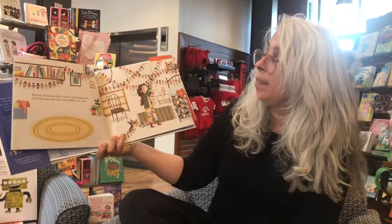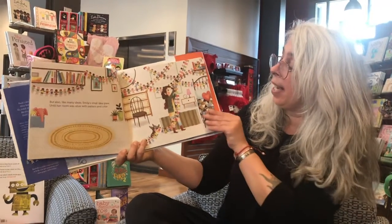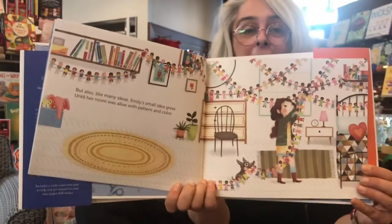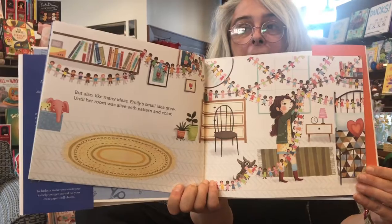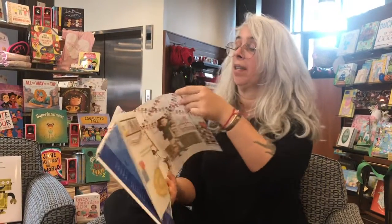But also, like many ideas, Emily's small idea grew until her room was alive with pattern and color. That's a good idea — something to do. You could do all your friends or all your family.